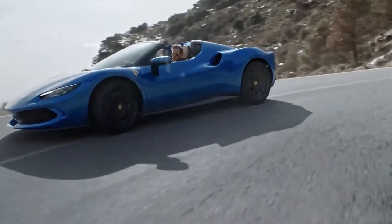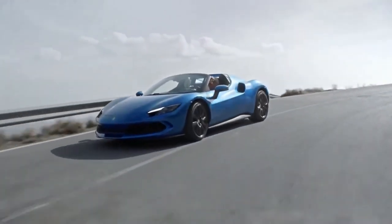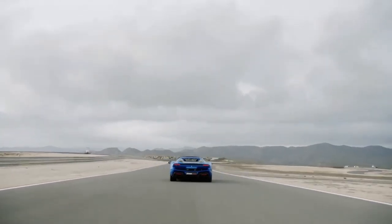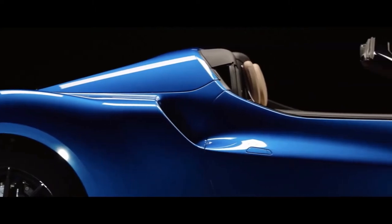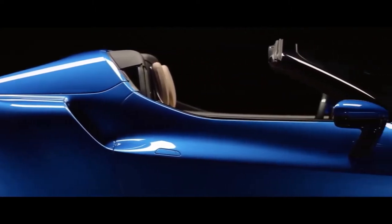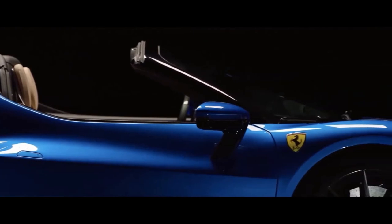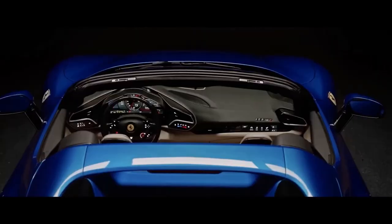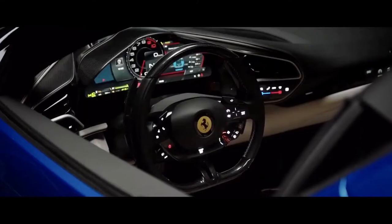The 296 GTS is the latest evolution of Maranello's mid-rear engine two-seater Berlinetta Spyder. The 296 GTS flanks the 296 GTB in redefining the whole concept of fun behind the wheel, guaranteeing pure emotions not just when pushing the car to its limits, but also in day-to-day driving situations.